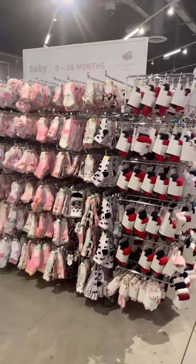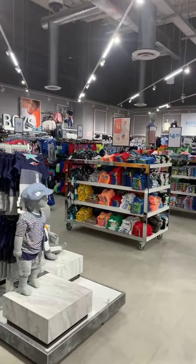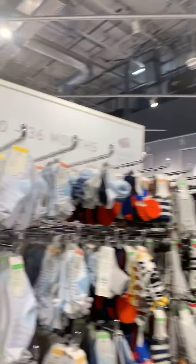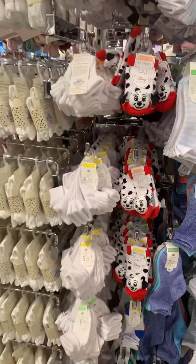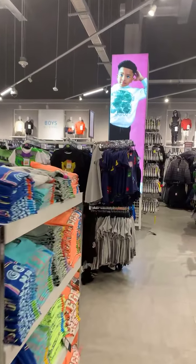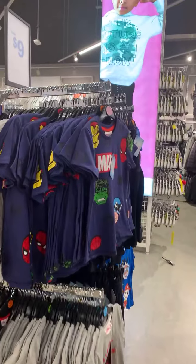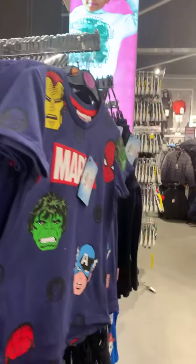Have you guys ever come to Primark before? We've never been. Have you been to Primark in the UK? Have you been to Primark in the US? I was told that Primark is new to the US — there are only a couple of Primarks here. I think we might be the only one in Florida, I'm not really sure.